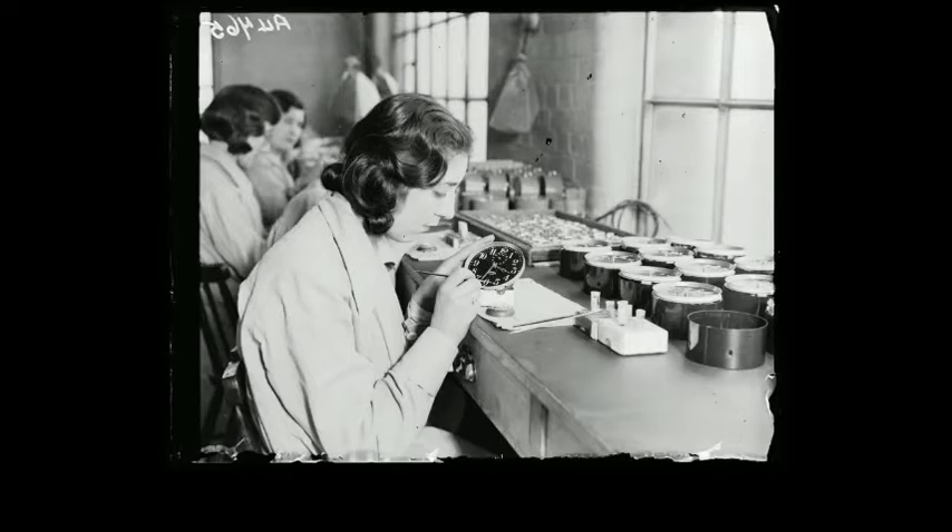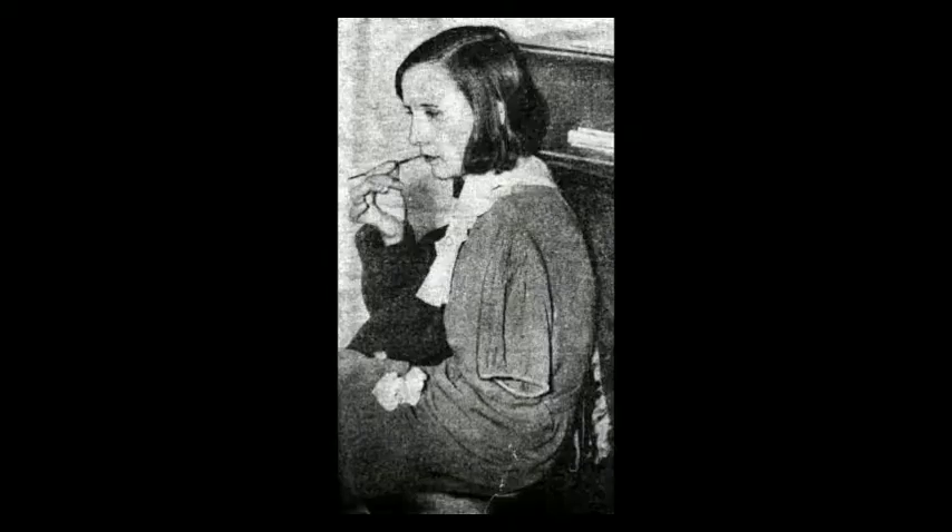The painters ingested the radioactive substance as part of their job because some of the watch dials they worked on were extremely small, so they were instructed to use their lips to bring their paintbrushes to a fine point. And when they asked about radium safety, they were assured by their managers that they had nothing to worry about. But of course that wasn't true, because radium can be extremely dangerous, especially with repeated exposure.